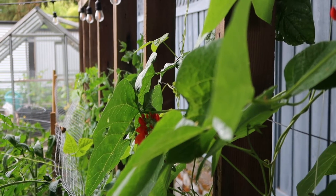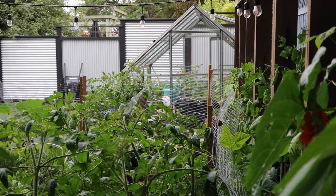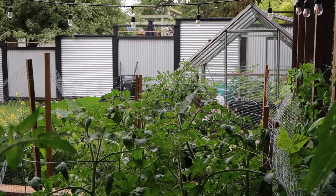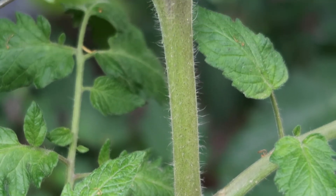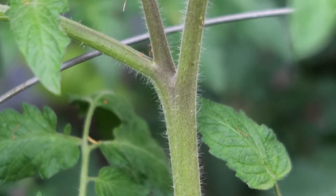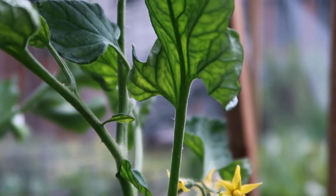Now on to my favorite plant to grow in the garden — tomatoes. As you can see we have lots of tomato plants growing. In the raised garden bed I'm growing four different varieties: yellow tomatoes, red tomatoes, green zebra tomatoes, and cherry tomatoes.